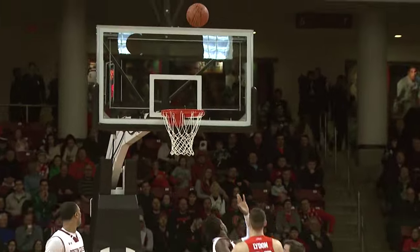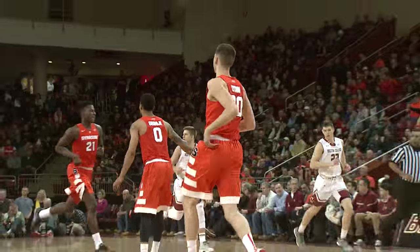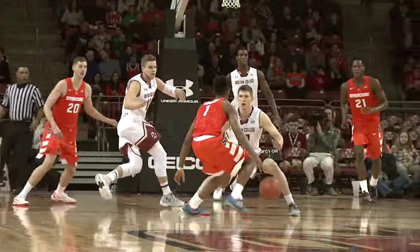Next to Jim Christian, it's Malachi Richardson, back to the basket. Lydon turns, flips it up, and pures it from eight. Nice job by Tyler Lydon. Lydon to the left for Frank Howard.